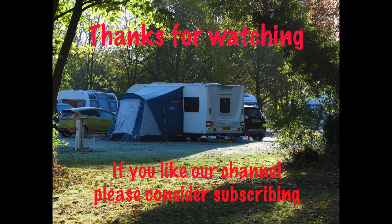So that was a quick tour of the 2019 Buccaneer Barracuda and Aruba models. Both very nice vans with different layouts for different needs. Hope you enjoy our channel and watching our videos — give us a thumbs up and a subscribe if you're interested in what we're doing. Thanks for watching, bye-bye.